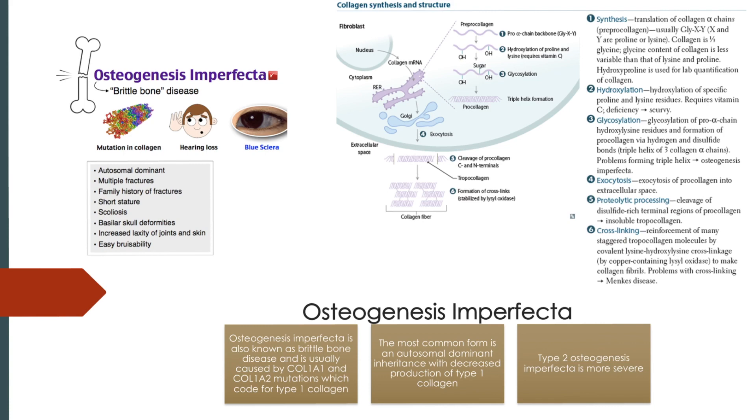Type 1 collagen is the predominant collagen in osteoid. Osteoid allows the bone to be somewhat flexible but also maintain its strength. If you take a look at this image about how collagen is formed, if there are issues forming the triple helix, it can cause osteogenesis imperfecta.